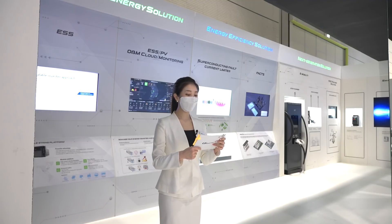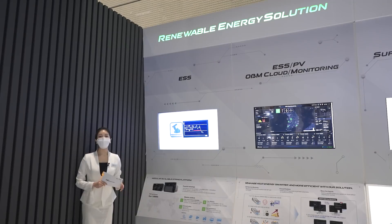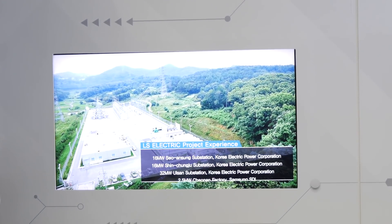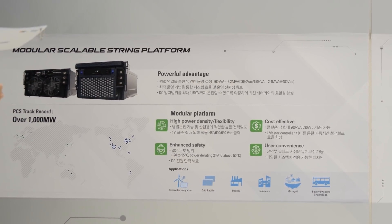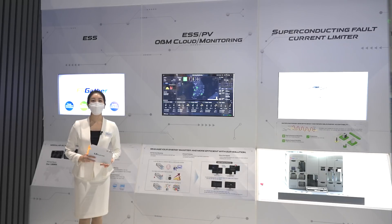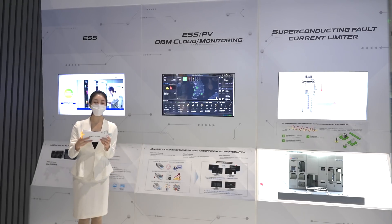Achieving the RE100 target, which is a global trend and a challenge for companies, has emerged as a key part of ESG management. The operation of ESS-linked renewable power generation is on the rise. As an integral part of renewable power generation, the ESS is the final puzzle to carbon neutrality. LS Electric has secured a cumulative ESS supply record of over 1 GWh, largely through the PCS equipped with a modular PEP structure for the first time in Korea. A modular PEP PCS can connect up to 16 units with a unit capacity of 200 kW in parallel, meeting demands of various customers for 3 MW or more. LS Electric's ESS PV O&M cloud monitoring service is the solution taking the lead in improving the efficiency of eco-friendly renewable energy.